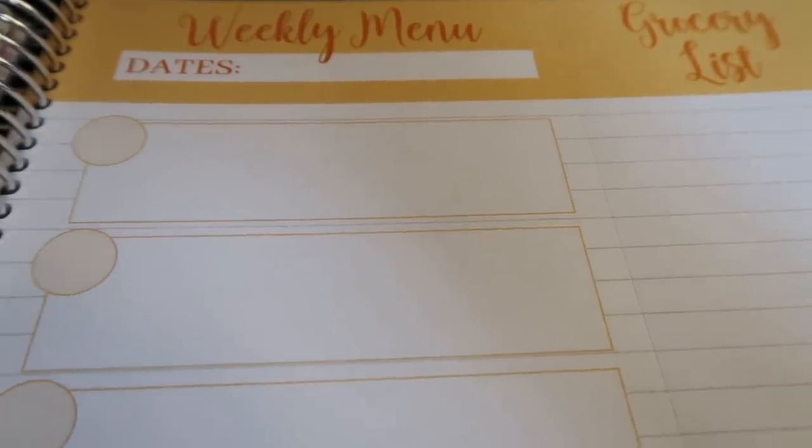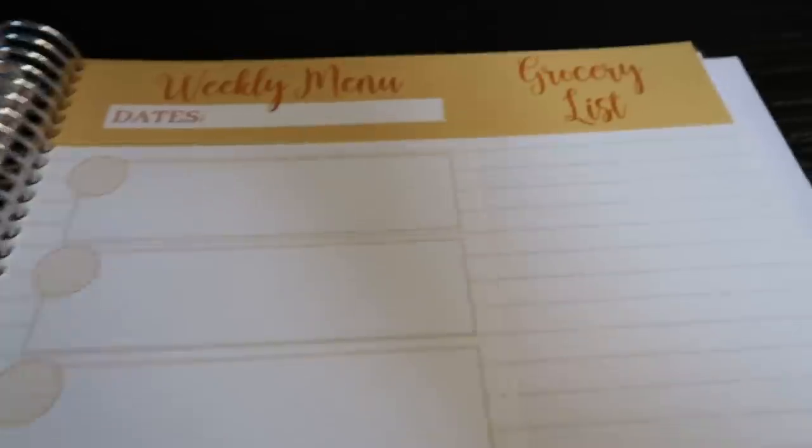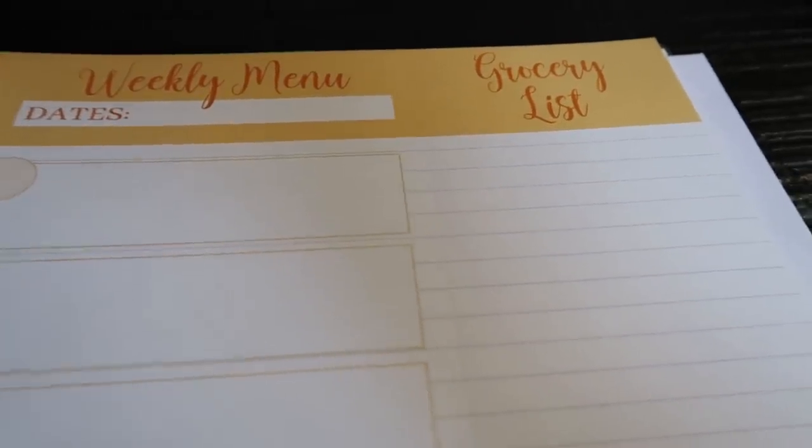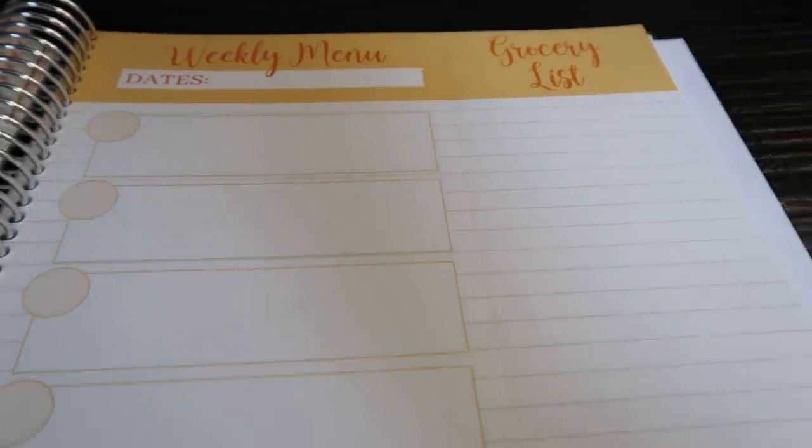I just track my dinners because I meal prep my breakfast and lunches. But there's plenty of room here for you to track all three meals that you're having each day of the week. There's also the detachable grocery list — I use that every week as my grocery list that I take to the store with me.